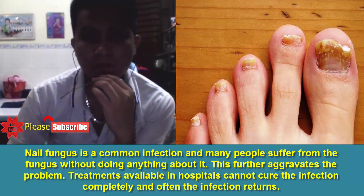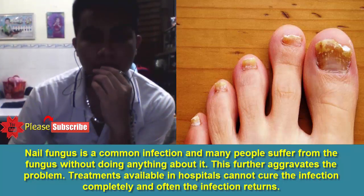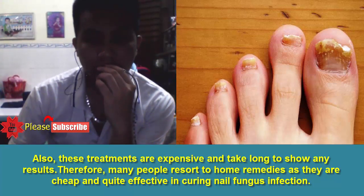Nail fungus is a common infection and many people suffer from it without doing anything about it, which further aggravates the problem. Treatments available in hospitals cannot cure the infection completely and often the infection returns. Also, these treatments are expensive and take long to show any results. Therefore, many people resort to home remedies as they are cheap and quite effective in curing nail fungus infection.